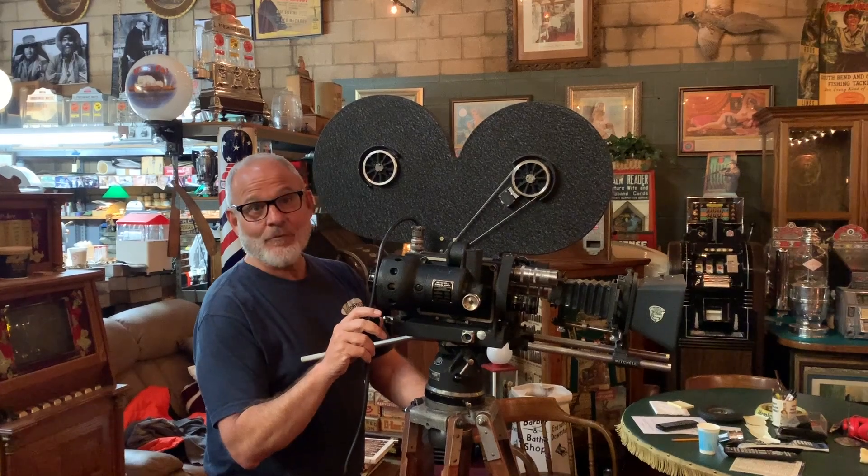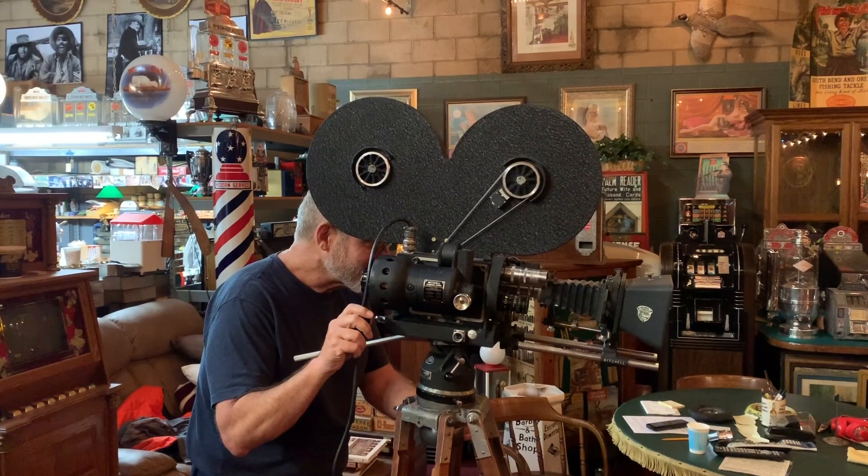Hey everyone, enjoy the show. Hi, it's Jeff from Antiques Network. How are you doing today? Happy Thursday.